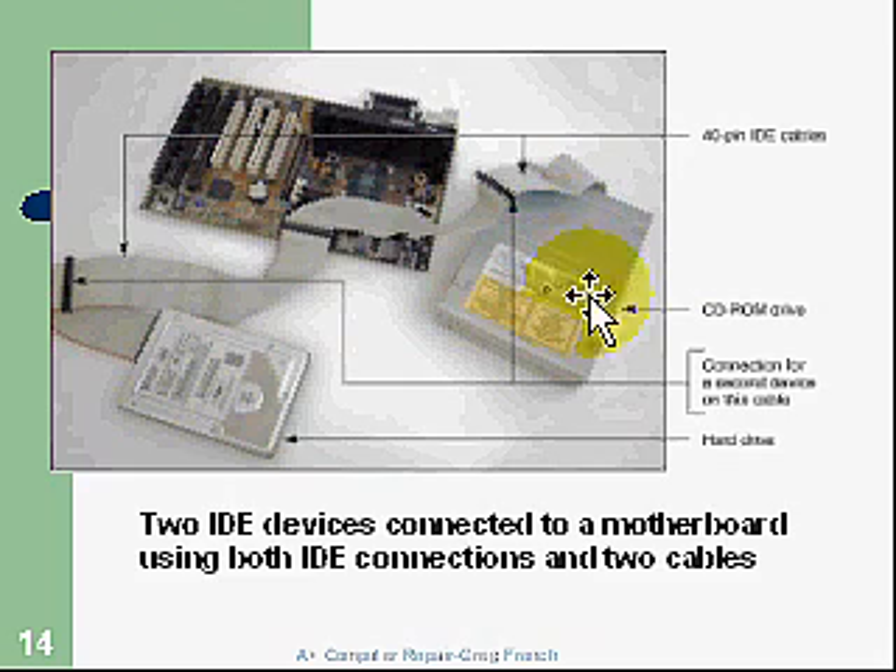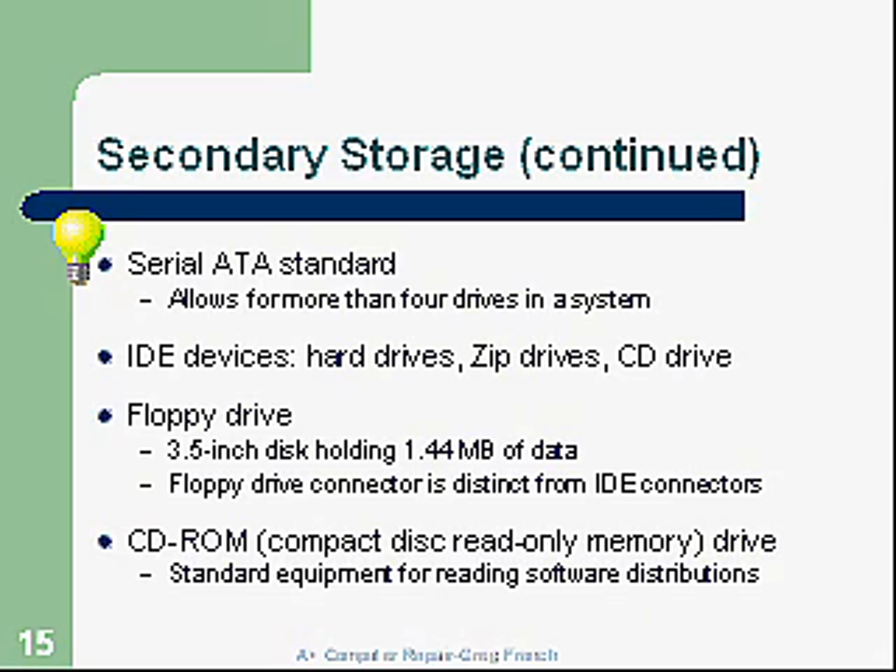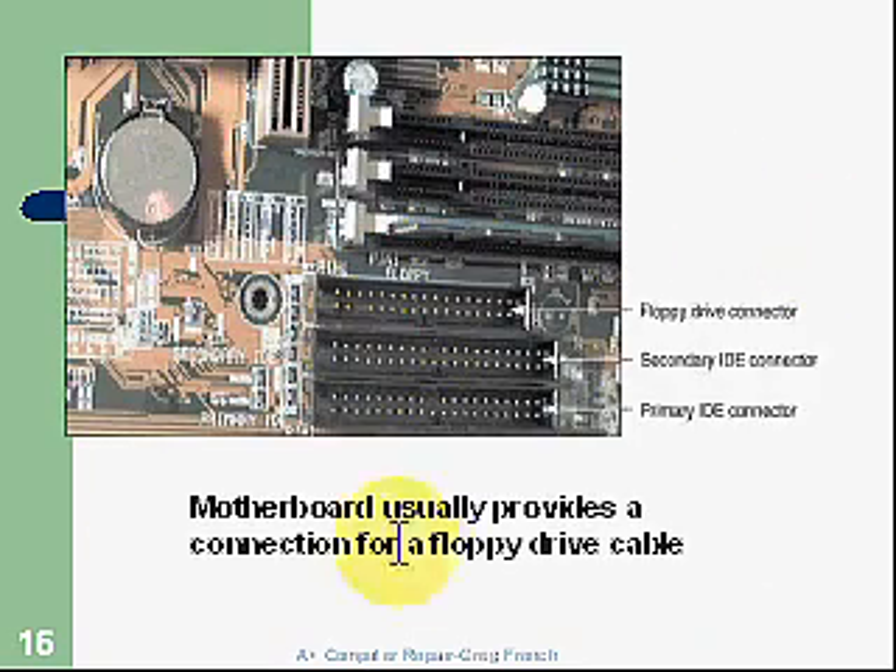Here's a motherboard with some 40-pin cables attached to both a hard drive and a CD-ROM — two IDE devices connected to the motherboard. Serial ATA is another standard. IDE devices can be hard drives, zip drives, CD-ROMs, or floppies, though we don't see floppies much anymore — they're only 1.4 megabytes and very temperamental. CD-ROMs are still popular but are mostly being replaced by DVDs. Here are some connectors on the motherboard: the top one is a 34-pin for the floppy drive, and there are generally two IDE connectors.